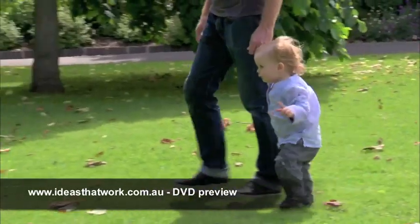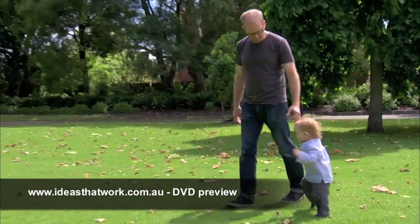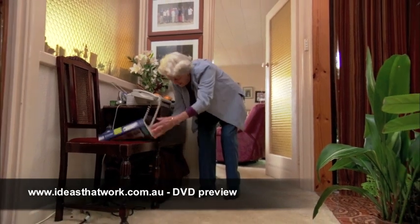Our movements and balance change from when we are small right through to when we are older. Our movements also change because of illness or disease.